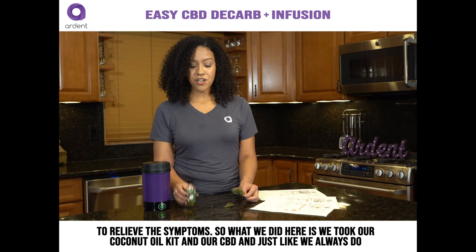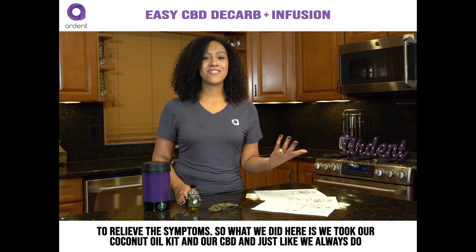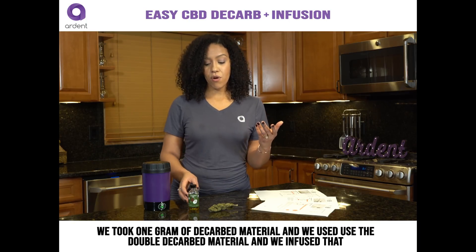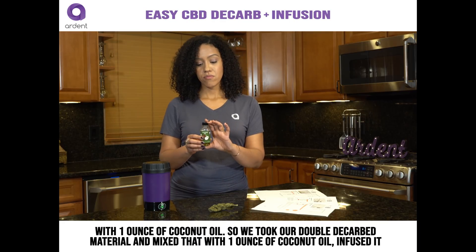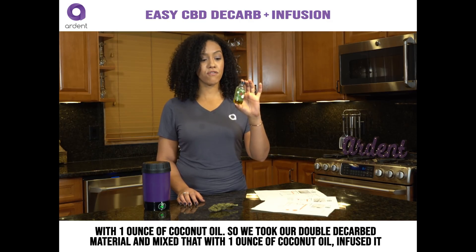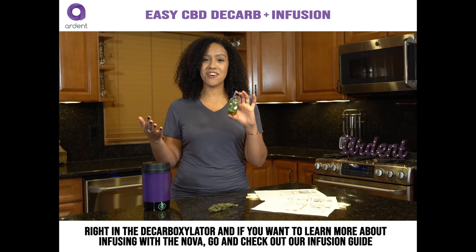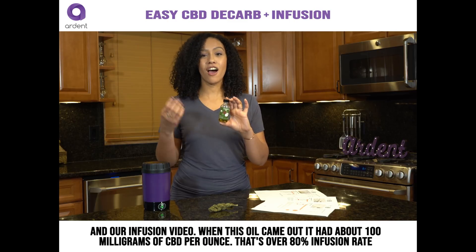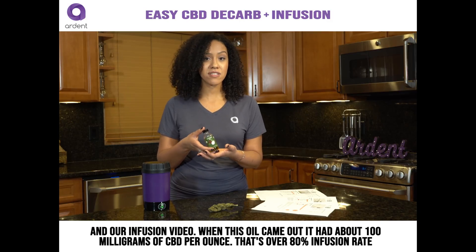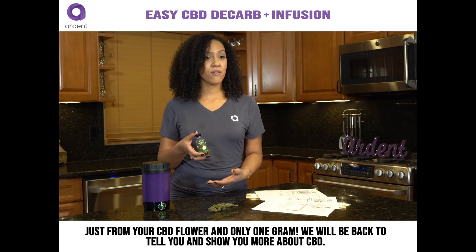We took our coconut oil kit and our CBD, and just like we always do, we used one gram of decarb material — the double decarb material — and infused that with one ounce of coconut oil, right in the decarb box. If you want to learn more about infusing with the Nova, check out our infusion guide and infusion videos. When this came out, it had about 100 milligrams per ounce — that's over 80% infusion rate from just one gram of CBD flower.